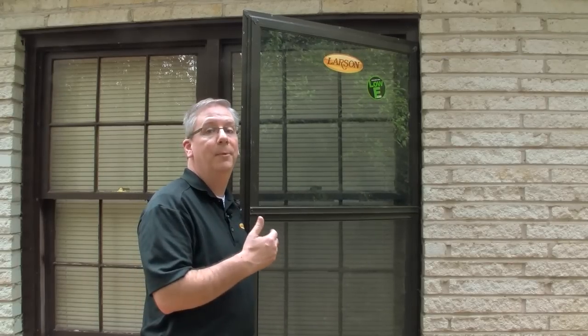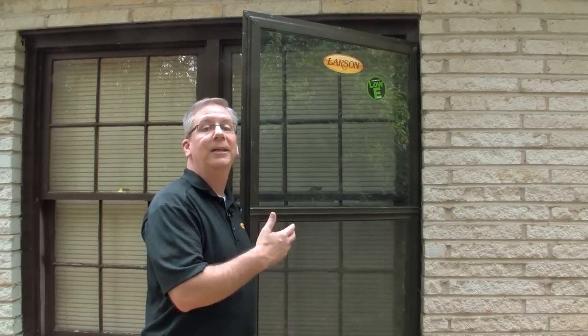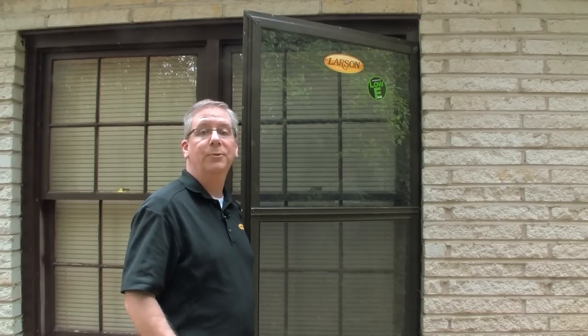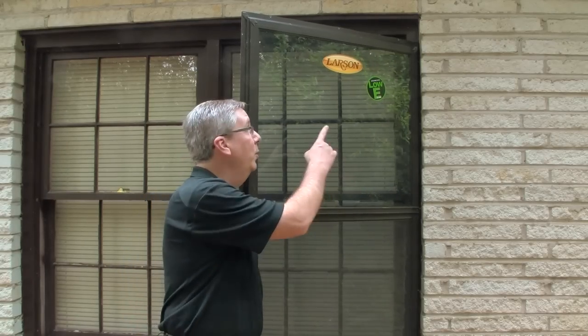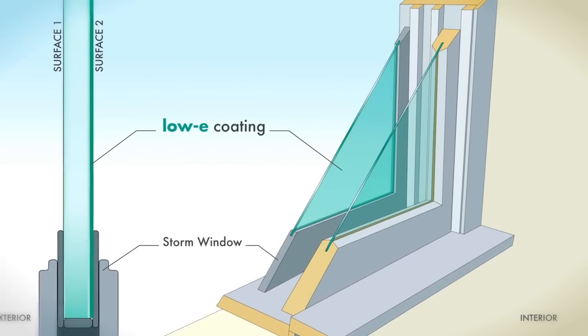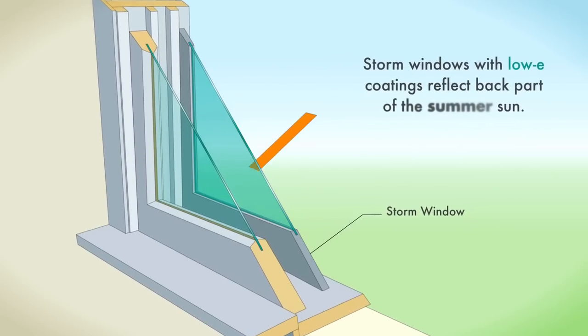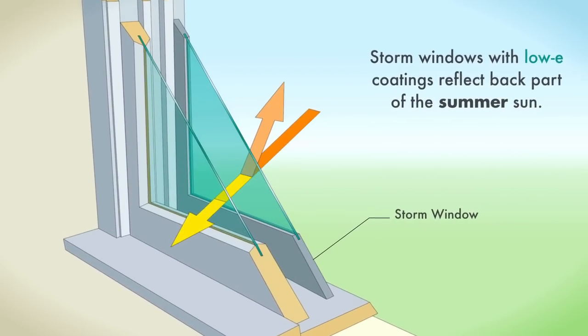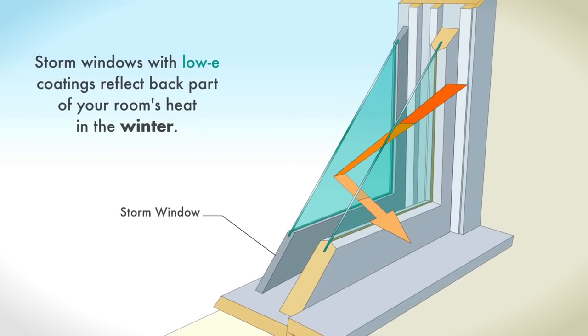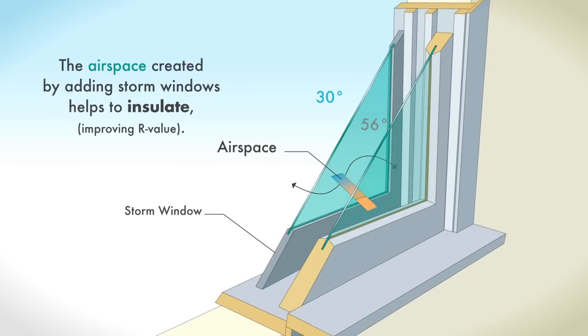Keep in mind, these aren't the same old storm panels from 50 years ago that had to be taken down every spring. Today's storm windows provide year-round energy efficiency and include a self-storing screen for ventilation during the more moderate seasons. High-performance storm windows include glass with a transparent microscopic low-E, or low-emissivity, coating that reflects heat back to its source and blocks harmful UV rays. Modern storm windows actually serve as window insulators.